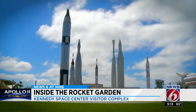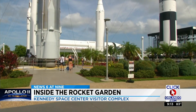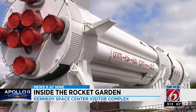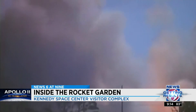News 6 at 9's Carolina Cardona takes us on a tour. The Rocket Garden is one of Kennedy Space Center Visitor Complex's most photographed attractions. Here you'll see rockets like Juno-1 and 2, Delta, and Saturn-1B, a launch vehicle commissioned by NASA for the Apollo program. The Apollo 7 mission actually launched on a Saturn-1B from Cape Canaveral Air Force Station — the only one not to have launched from Kennedy Space Center proper, and that was the first crewed mission in the Apollo program.